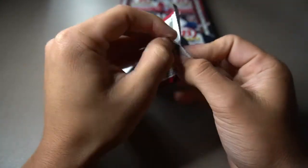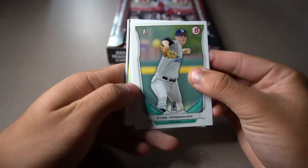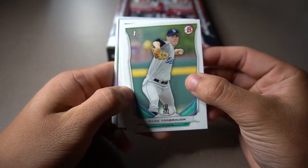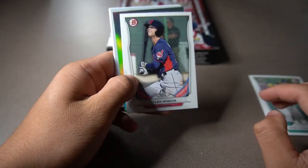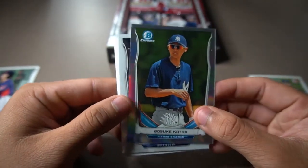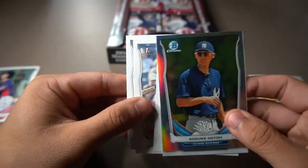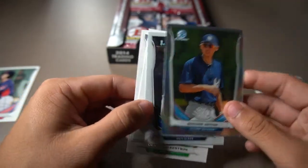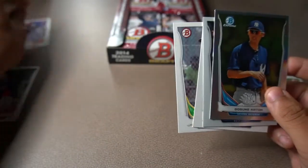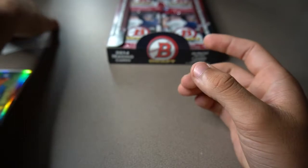Alright, first pack of 2014 Bowman Draft. Leading off, we're going to get Ryan Yorberbarar's first Bowman paper card — that's a really cool one. Tyler Naquin prospect card. Getting right to the Chrome — we're going to get Gosuke Katoh, cool looking rainbow refractor, not a first Bowman, just a prospect card. We're going to get Michael Geddes first Bowman, David Dahl prospect card, Marcus Wilson paper first Bowman, and then Daniel Robertson. So that's the first pack — nothing really big.